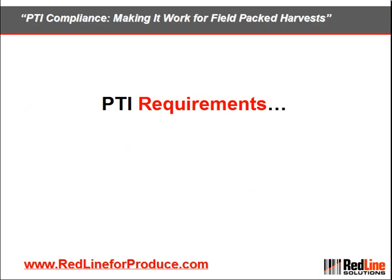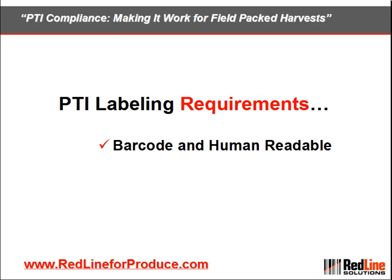So, let's discuss these requirements. First, labeling requirements. The PTI requires that every case of produce display a label that is both barcode and human readable.